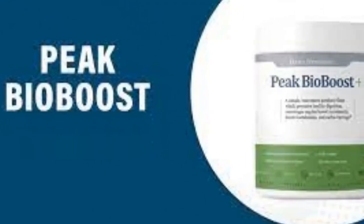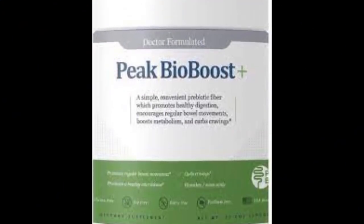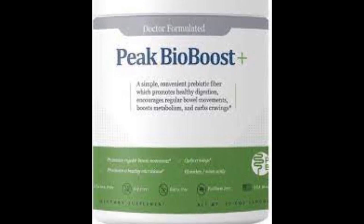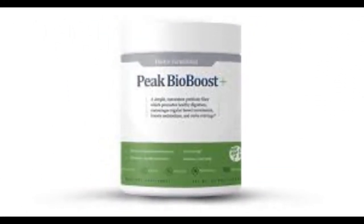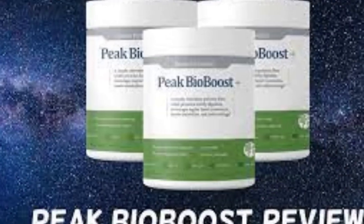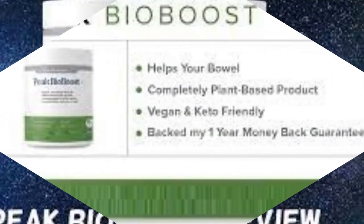Fiber is crucial for digestion. However, 95% of adults don't get their daily recommended dose of fiber. If you don't get enough fiber, then you may not have regular bowel movements. Your body struggles to digest the foods you eat, and you might get constipated.